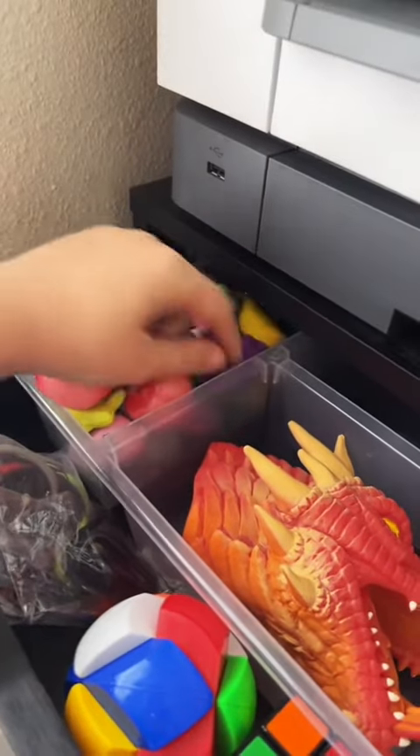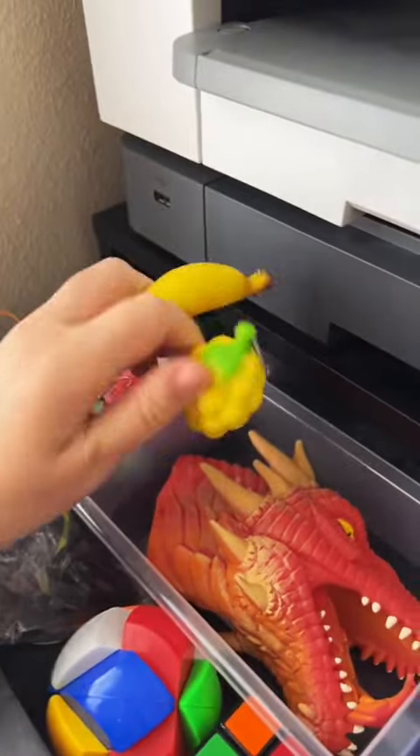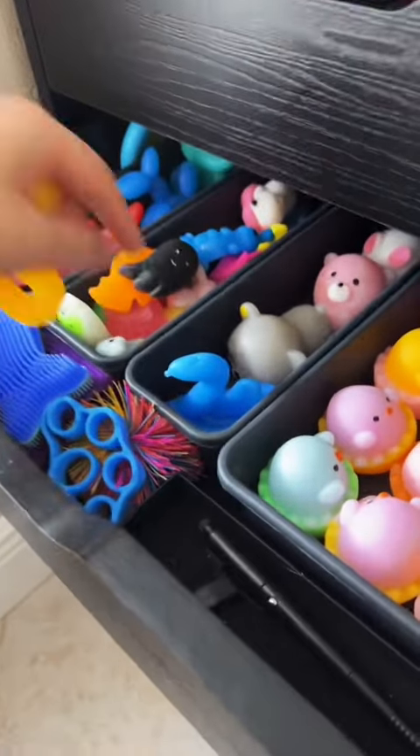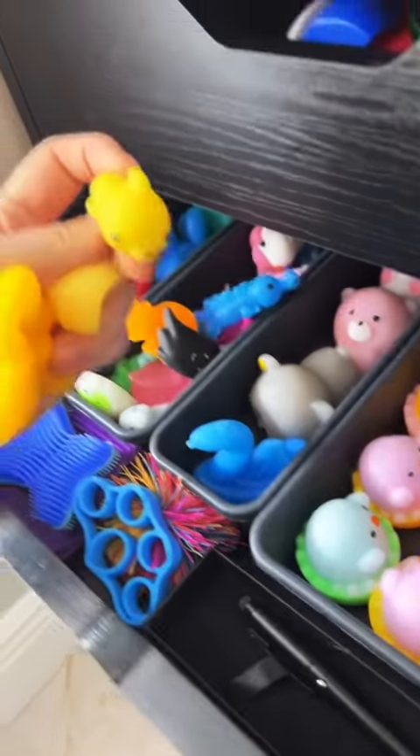Here we go — not that either. Now 10 and 11. Pretty sure I have some yellow in this drawer. Yep, a beautiful butterfly and some mochis, so 12, 13, 14.